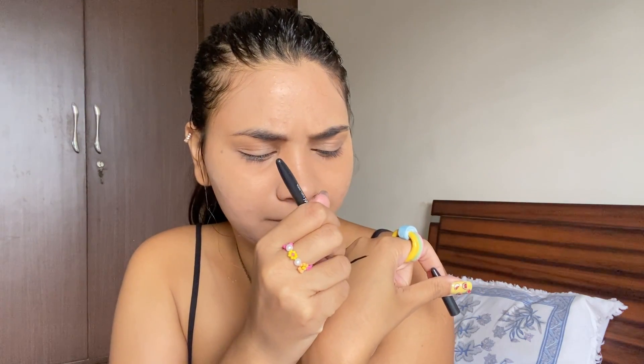Moving on to eyes. I have this eyeliner from Blue Heaven for rupees 150 — it's a sketch pen type. It's very pigmented and looks great on a swatch, but it's not working well on my face. So that's a no for me.